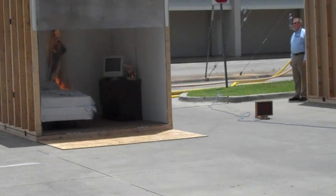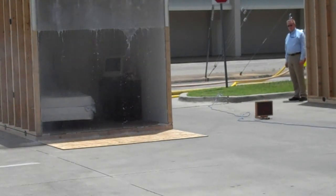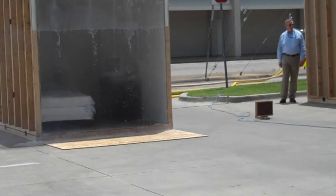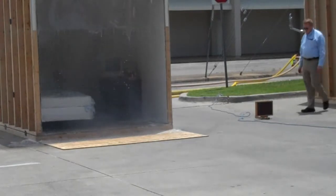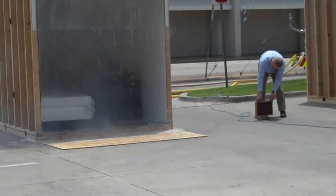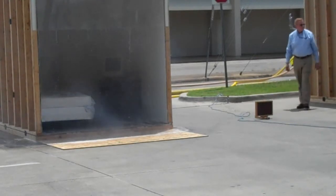So now we call 9-1-1 and we talk to the 9-1-1 operator. We give them our address. We tell them what's going on — we have a fire — and we're going to dispatch the fire units. And that's going to take about a minute.